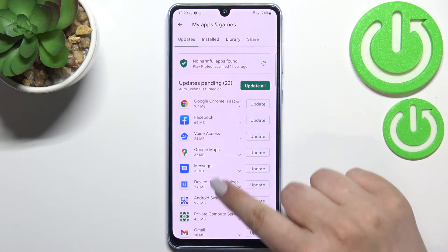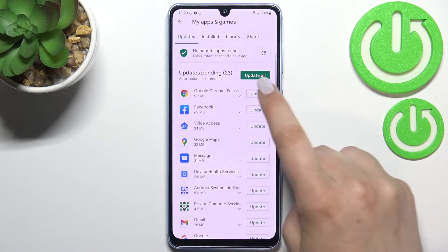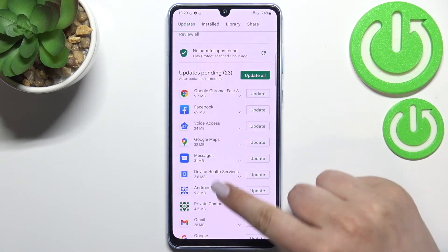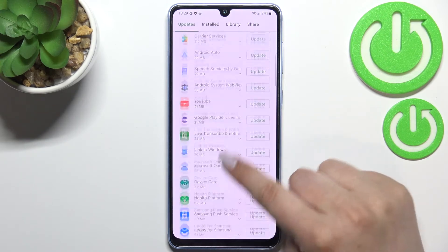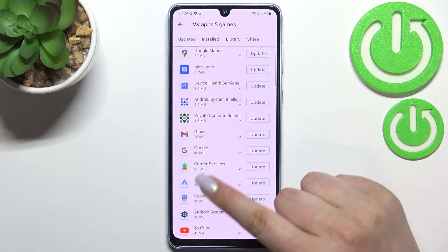Under it we've got the whole list of all updates pending, so we can update all of those apps. If you want to, just tap on 'Update All', but if you do not want to, just find the app you'd like to update and tap on 'Update' right next to it.